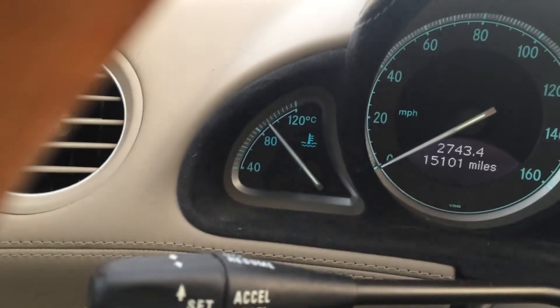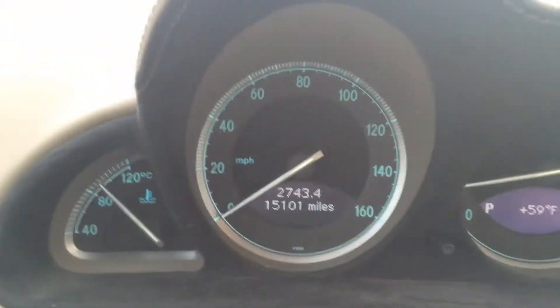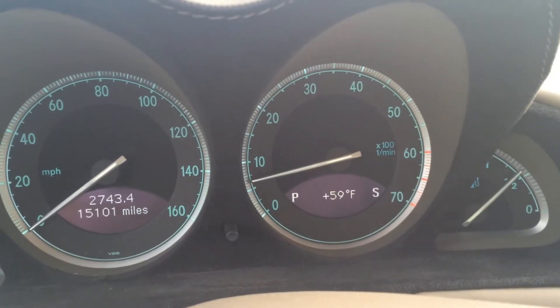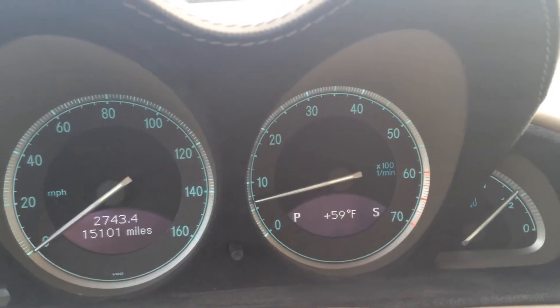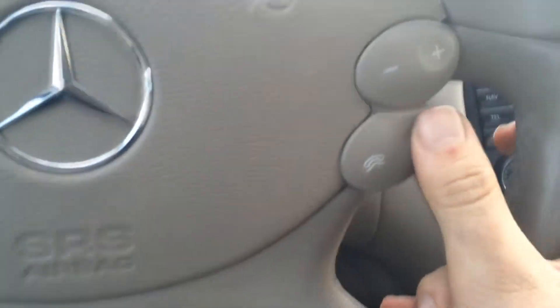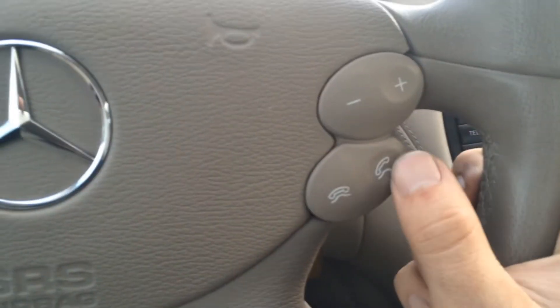Here's the gauge cluster. You have your coolant, speedometer with odometer, outside temperature, your tach, and your fuel gauge. Unfortunately this car doesn't have any flappy paddles on it, but it's got steering wheel mounted radio controls and phone controls. And it looks like you can switch between your different menus — oh, that's up there.